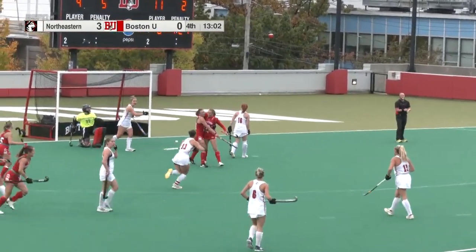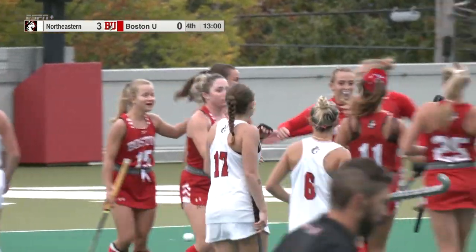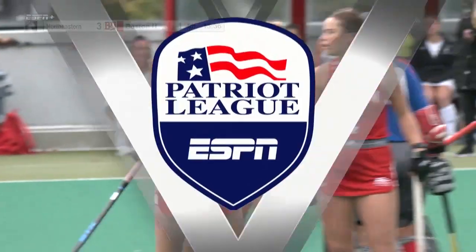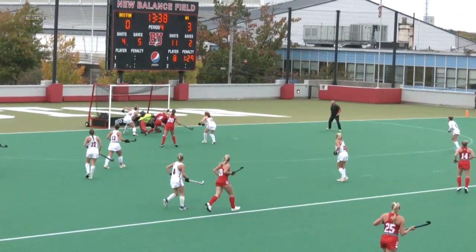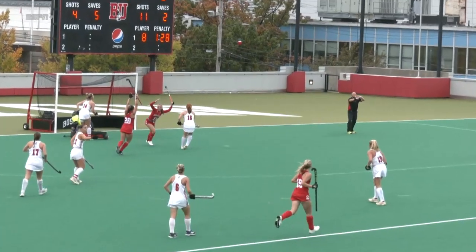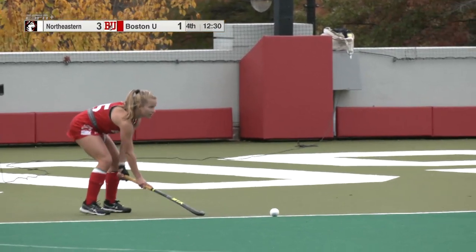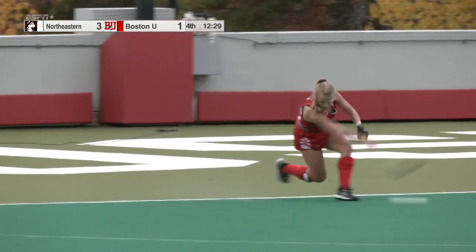And there's the opener for BU. BU with Tess Chayka finding her third of the season. Now the question here, and this is something I have seen before — corners are where BU gets the vast majority of their goals. This is only their third attempt from the short corner.